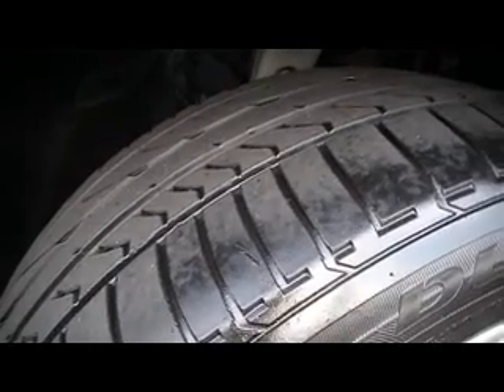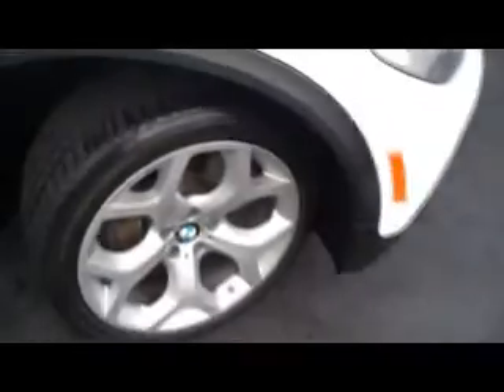Certified one owner Carfax — look how deep. The Bridgestone Dueler all season high performance radials, 20 inch wheels. Look at that sports package — the sports package upgrade wheels.